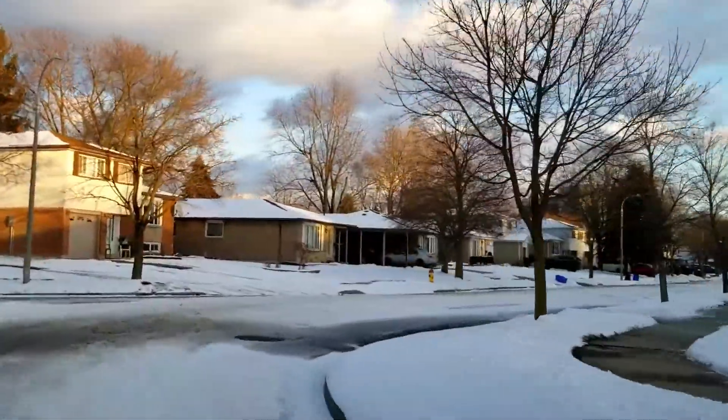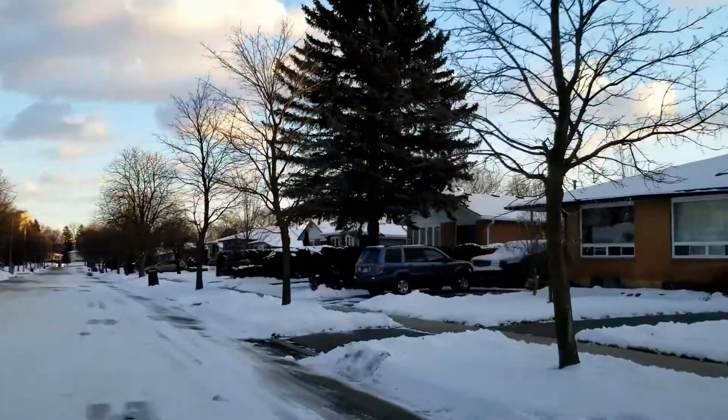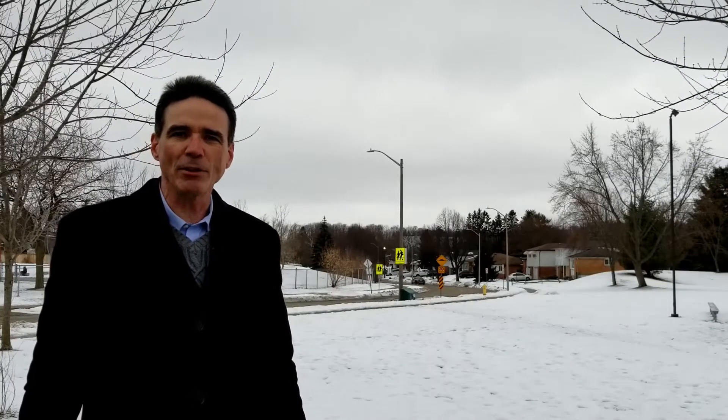This is Victoria Hills. I'm going to tell you everything you need to know about this great neighborhood starting right now. Hey, it's Andrew Shackleton, Kitchener-Waterloo real estate agent, DrewAtHome.com.